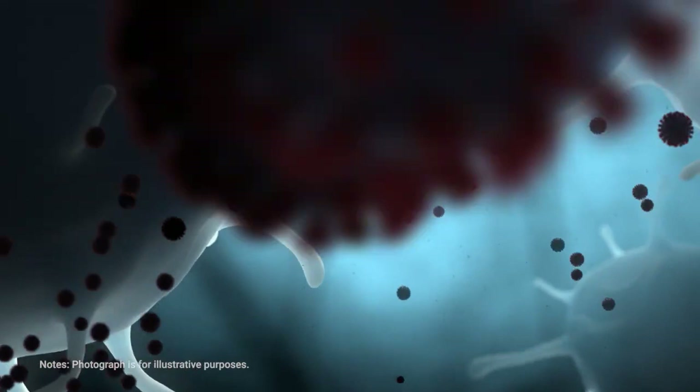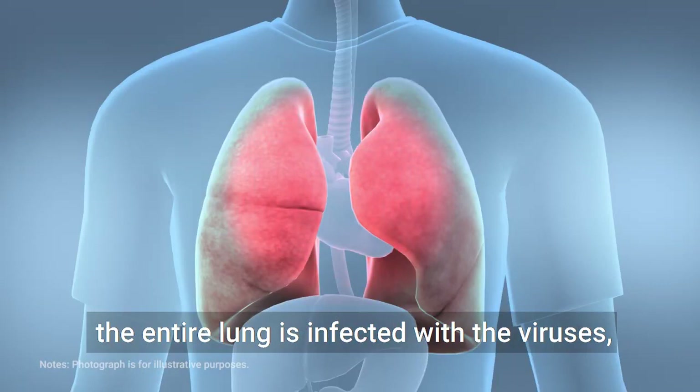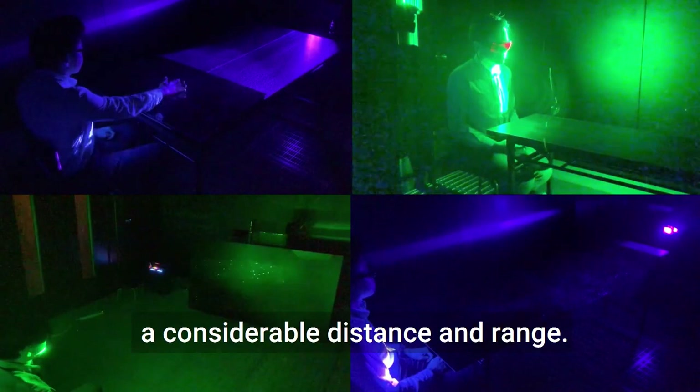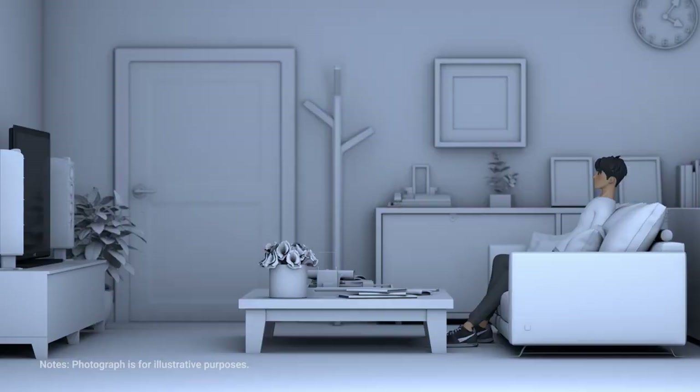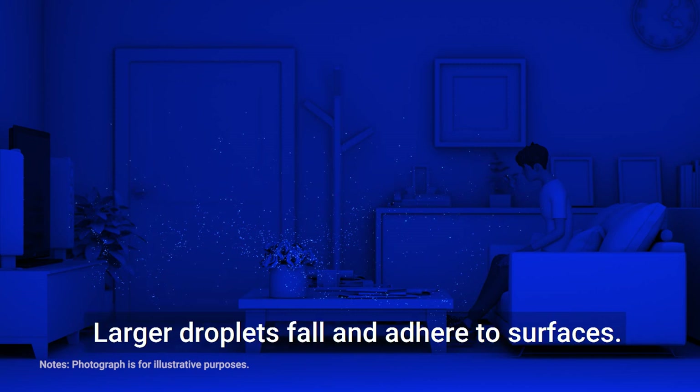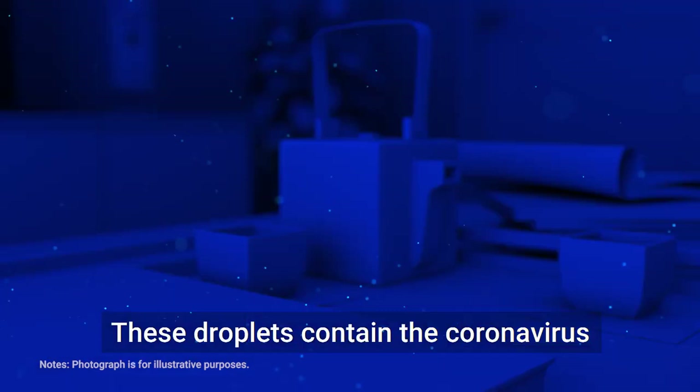At the same time, the coronavirus takes advantage of the respiratory system to move on. When we sneeze, droplets are expelled a considerable distance and range. Smaller droplets tend to float in the air, while larger droplets fall and adhere to surfaces. These droplets contain the coronavirus and cause its spread.